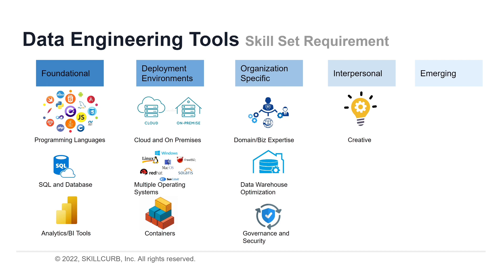A data engineer needs to be creative. Data engineers are expected to have a wide array of technical expertise. Like data science, the job also requires critical thinking and the ability to solve problems creatively — this might include creating solutions that don't yet exist. Data engineers must also be able to work effectively in collaboration with other data experts and communicate results and recommendations to colleagues without technical backgrounds.